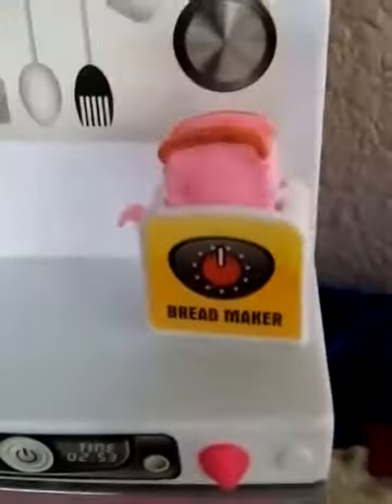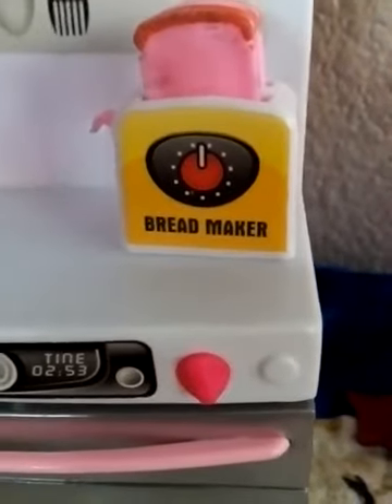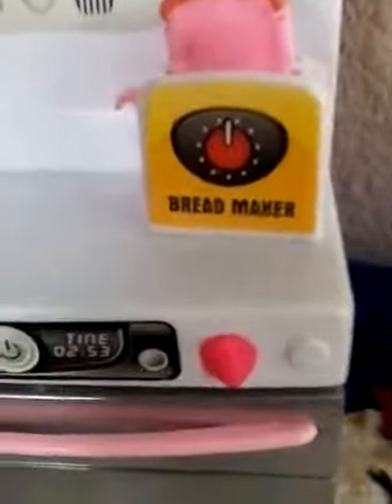And this is the toaster, and I do not know why it says 'bread maker.' It is supposed to be a toaster. The toaster does not make bread, it makes toast! Are they joking or something? Jeez.